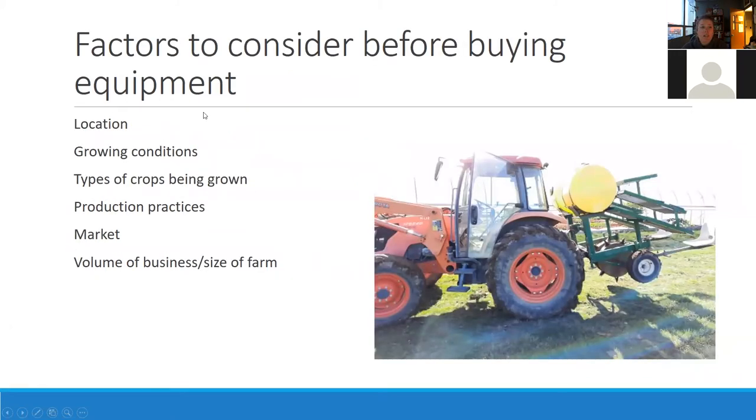The factors to consider before buying equipment include your location, growing conditions, what you're growing, what types of crops are being grown, and your production practices. Are you looking to become more automated, grow larger scale, or stay relatively small? Your market also matters — are you selling wholesale, at farmers markets, to restaurants, or direct to consumer? That's going to be linked with your scale. Can you pay for a fancy piece of equipment through your market, and do you have enough sales volume to justify it?